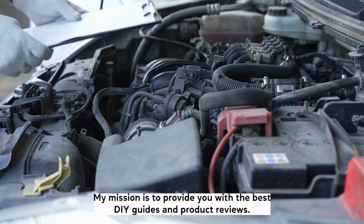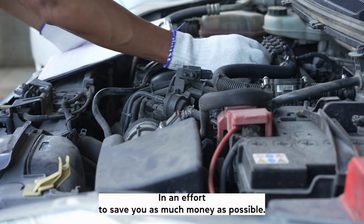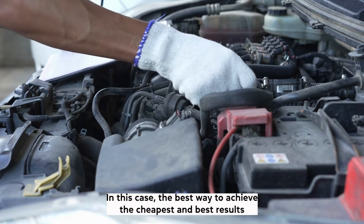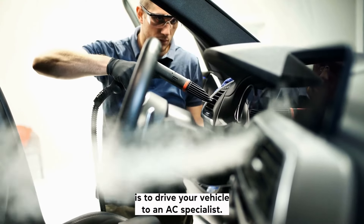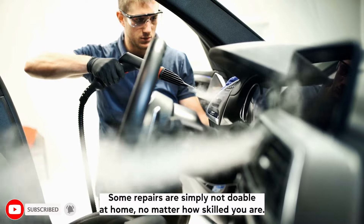My mission is to provide you with the best DIY guides and product reviews to save you as much money as possible. In this case, the best way to achieve the cheapest and best results is to drive your vehicle to an AC specialist. Some repairs are simply not doable at home, no matter how skilled you are.